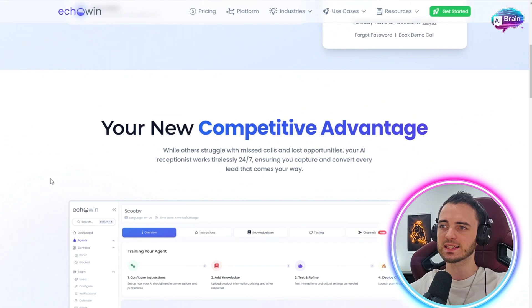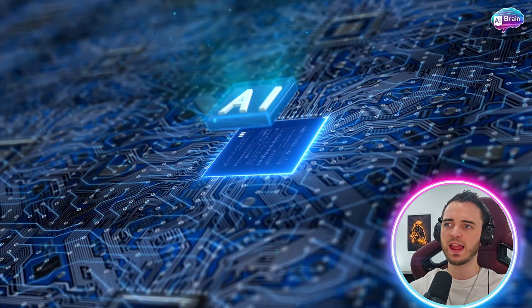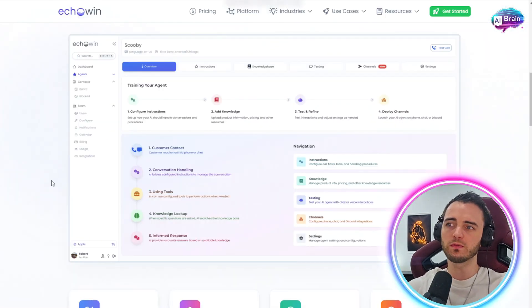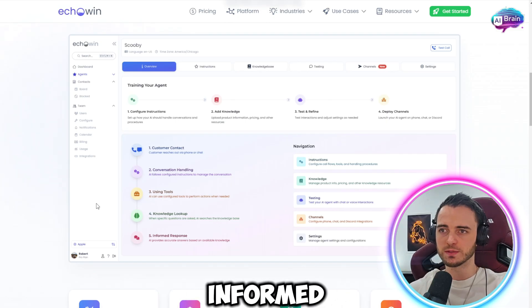This is something that's fantastic. If you have people coming into your business from a funnel and they're just looking for answers, you can have an AI assistant help them with a real voice that sounds legitimate. It's going to help them get through the process all the way through the conversion handling, using tools, knowledge lookups, and giving them informed responses.